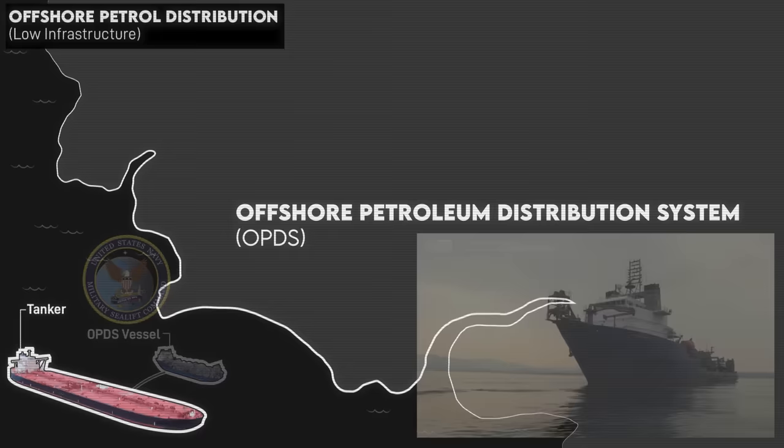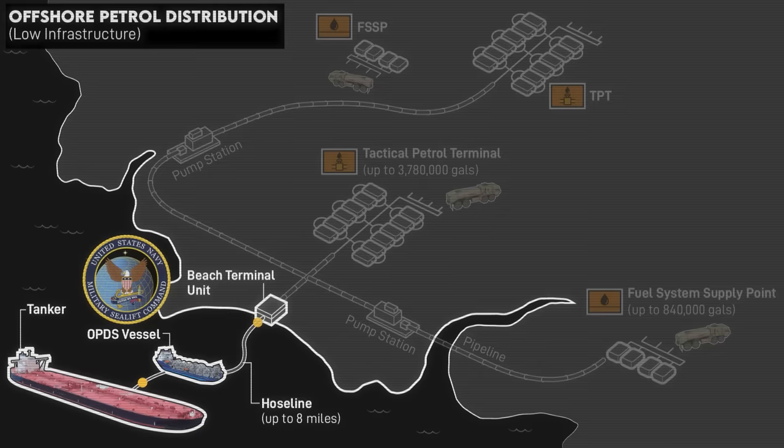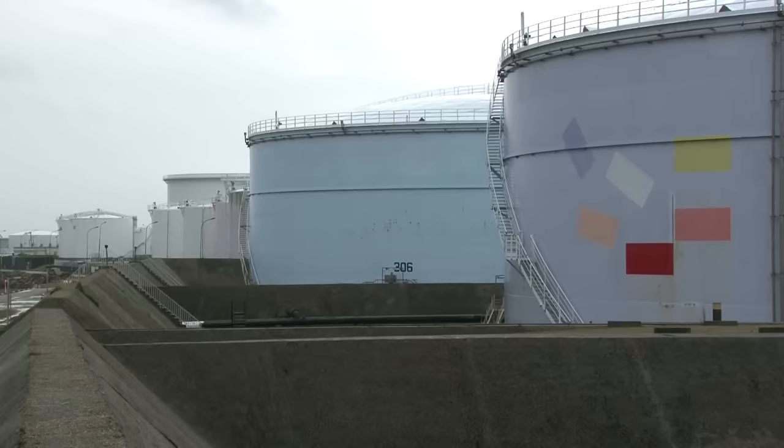When they arrive in a new theater, the fuel tankers offload into the offshore petroleum discharge system, which includes an auxiliary ship and an onshore beach terminal unit, or BTU. In undeveloped theaters lacking port infrastructure, the two are connected via a mooring buoy and up to 8 miles of flexible hose line. Once fuel is on the output side of the BTU, the Army takes over responsibility for moving the fuel.